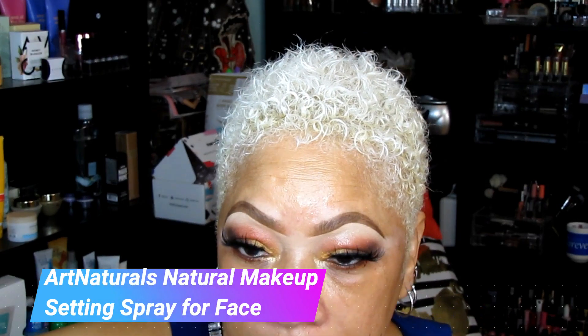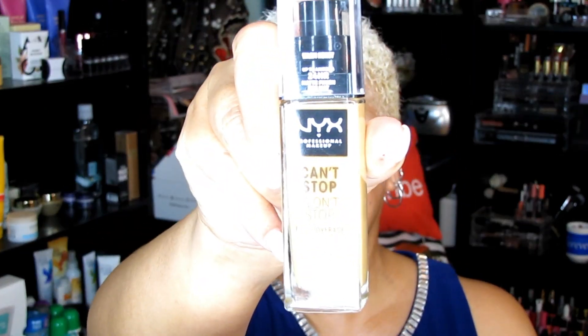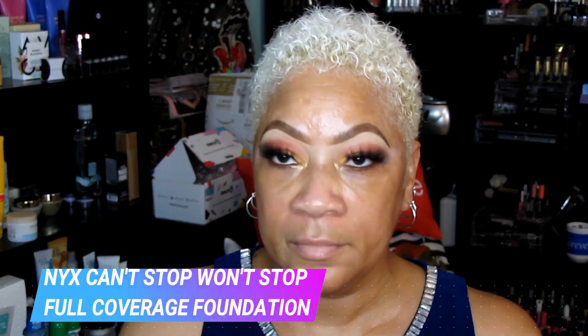I'm going to start up today — I'm actually going to put on this setting spray. This is the Art Naturals Matte Finish Setting Spray that I'm using today instead of my normal primer. I'm going to use it as a base before I apply the foundation.